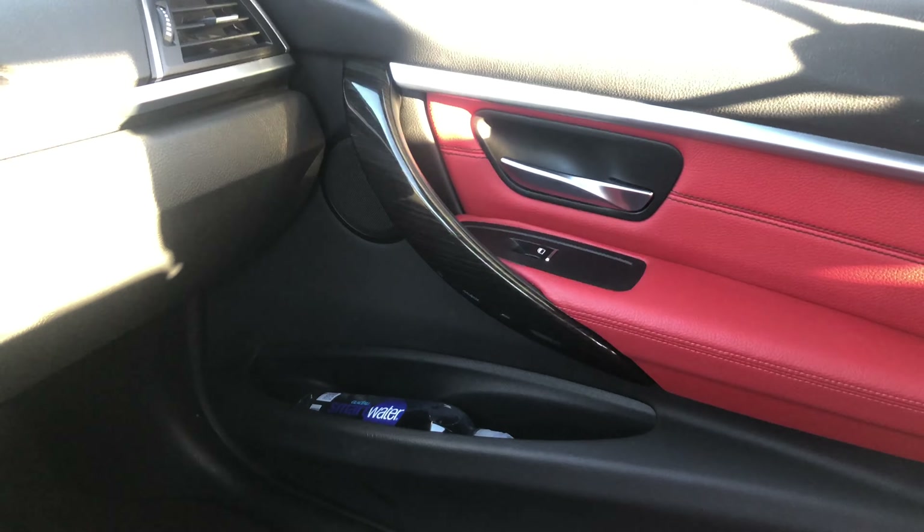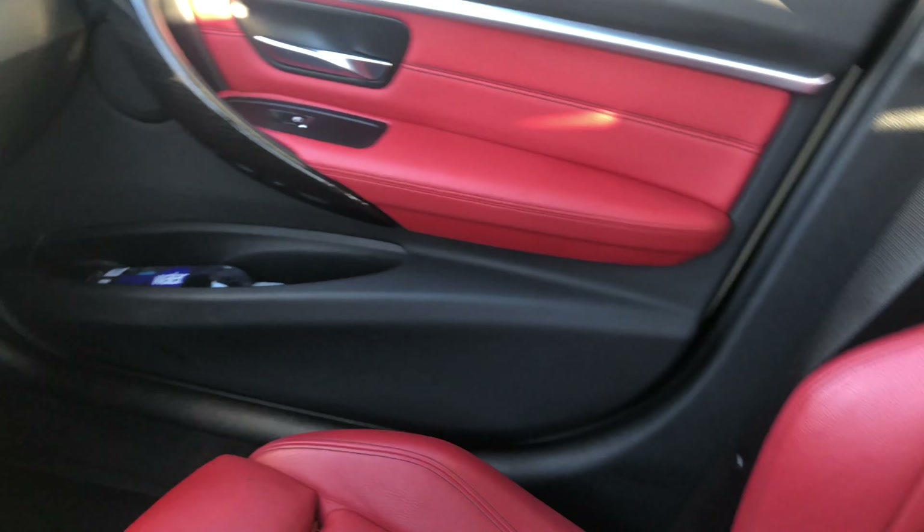Right here the interior lights are white, but at nighttime they turn orange. I'll put a clip in of that later so you can actually see how the car looks at night, because it's a whole different view.